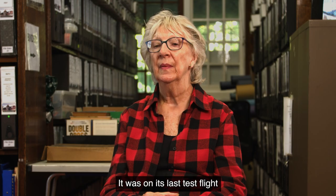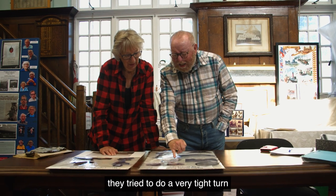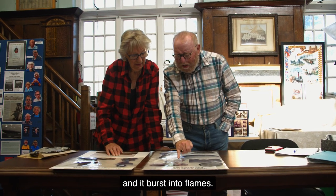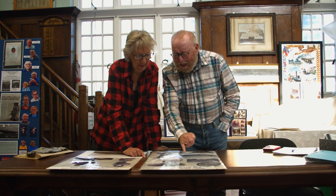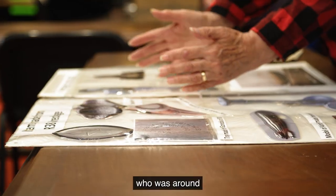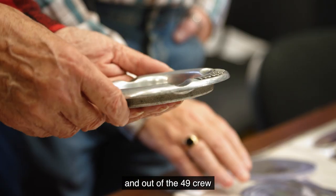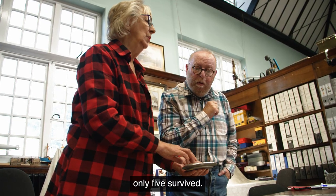It was on its last test flight and as it came up the Humber they tried to do a very tight turn and it burst into flames. This was seen by anyone in Hull who was outside at the time and out of the 49 crew, only five survived.